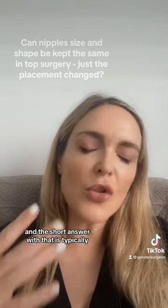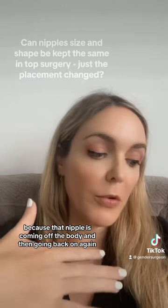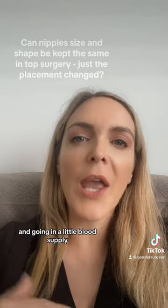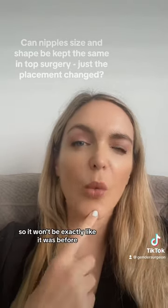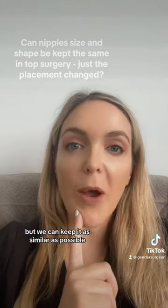The short answer with a free nipple graft is that there will typically be some changes in the nipple, because it's coming off the body and going back on again with limited blood supply. In that process, it usually shrinks at least a little bit, so it won't be exactly like it was before, but we can keep it as similar as possible.